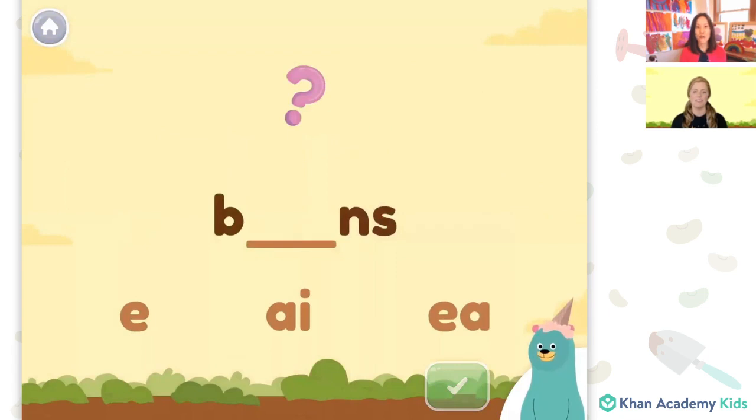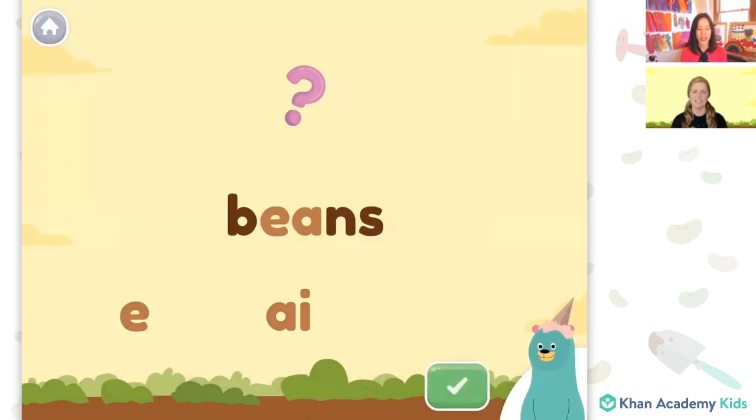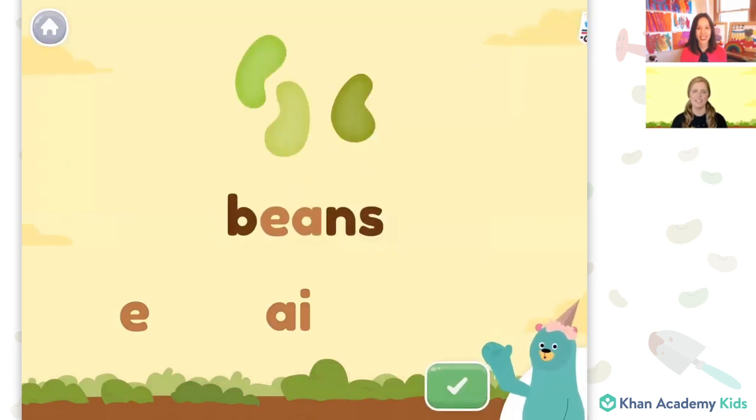Do you remember the word beans? It has the long E sound. Which one do we need to drag to make the word beans? E — that's the short E sound. What about this one? A — that's an A sound. E — beans. Should we try that one? Yeah, let's. Cool beans — you spelled B-E-A-N-S. That's the word beans.